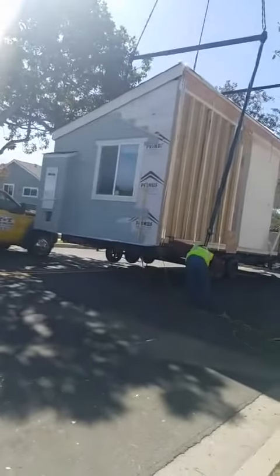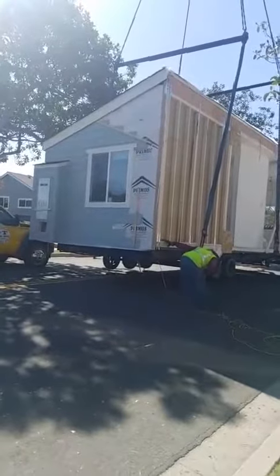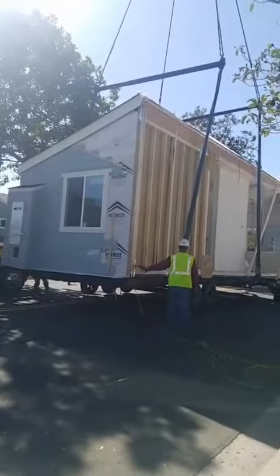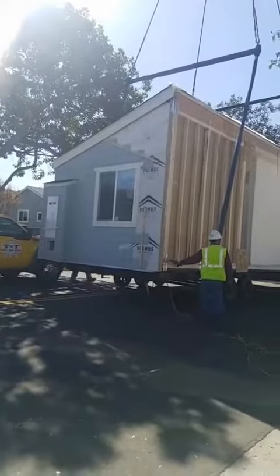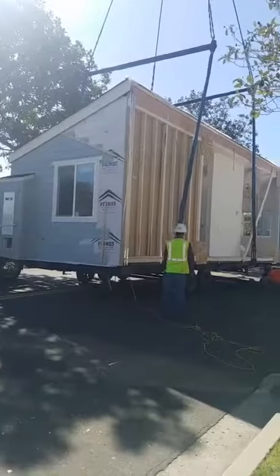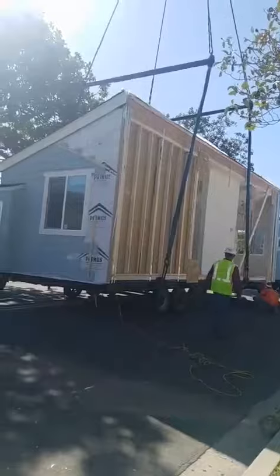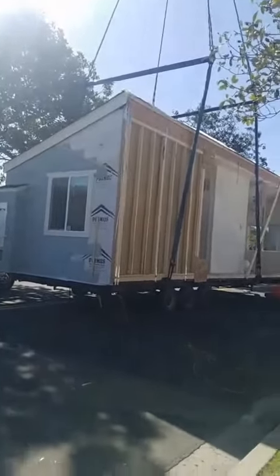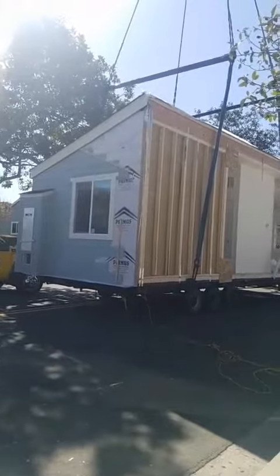Okay, they're picking it up. It's up — it's in the air. They're checking it before they pick it up too high. It's got to swing up and over an existing site-built house.